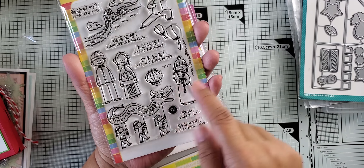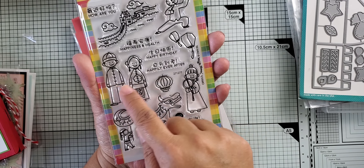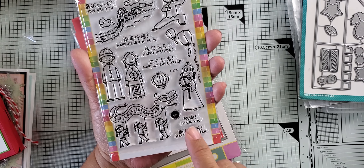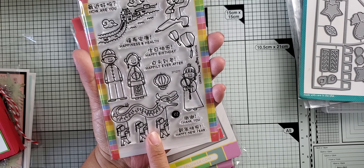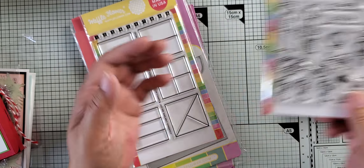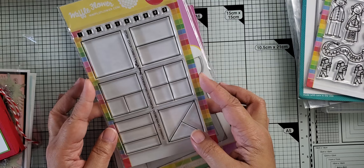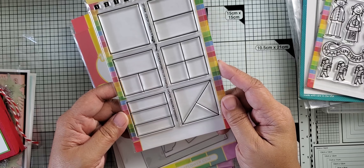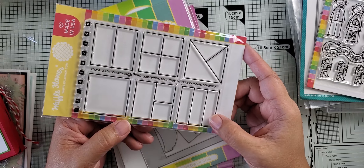And then the last thing I want to share with you is some things I ordered from Waffle Flower. I've been on my obsession with the takeout boxes, so I thought these would be some things that I would want for the takeout boxes.